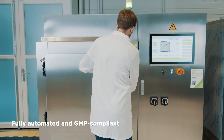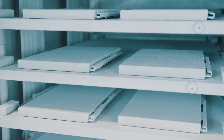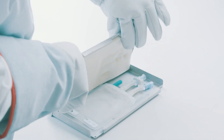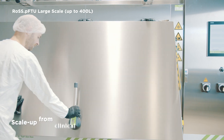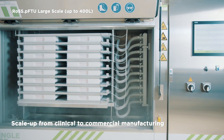Fully automated, GMP compliant, and highest accuracy for the best product quality. Transferable freezing recipes enable scale-up from clinical to commercial manufacturing.